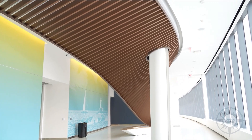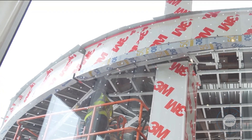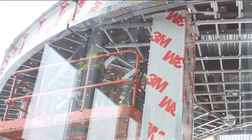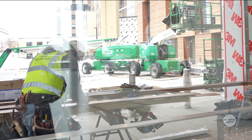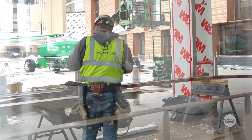We've reached substantial completion on the project, which doesn't mean the contractors are 100 percent done yet, but we're very close. We're getting everything wrapped up — our punch list items and a few minor other parts and pieces — until we get our certificate of occupancy.